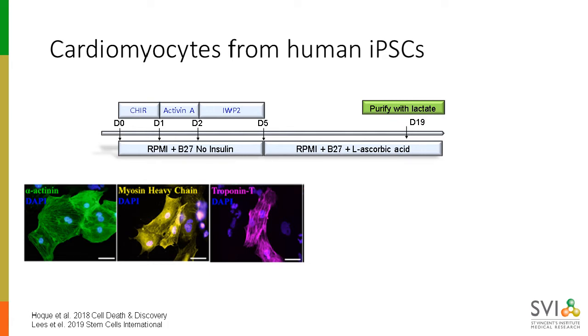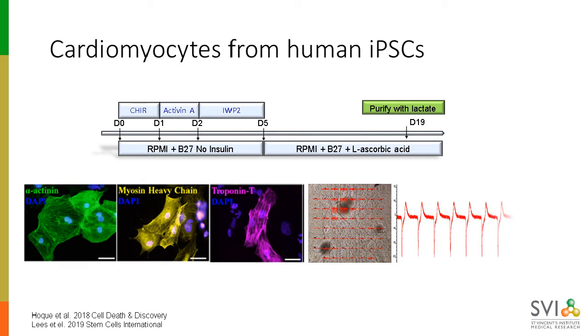We begin our organoid construction process by differentiating cardiomyocytes from iPSCs using a robust 19-day protocol, which gives rise to functional cardiomyocytes. These cardiomyocytes are then purified using metabolic selection with lactate, and they display typical cardiomyocyte markers such as alpha-actin and troponin T. They exhibit a really nice rhythmic beating, which we can measure using our in-house multi-electrode array system that measures the extracellular field potential. We've adapted this both for our two-dimensional monolayer adherent cells, as well as for our 3D suspension organoid model where the organoids are free-floating.